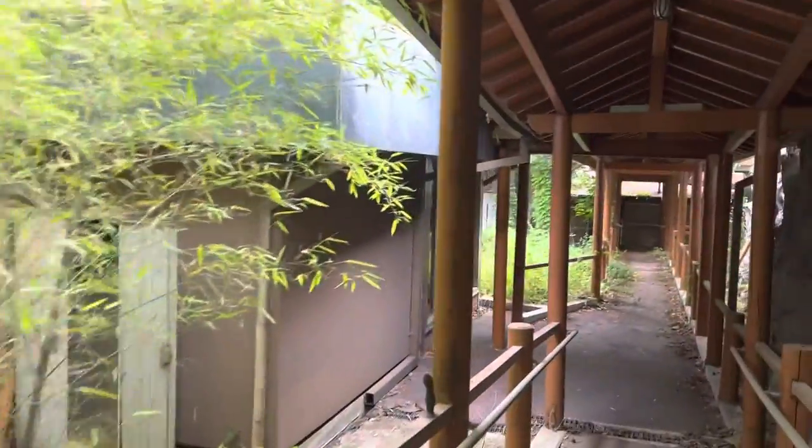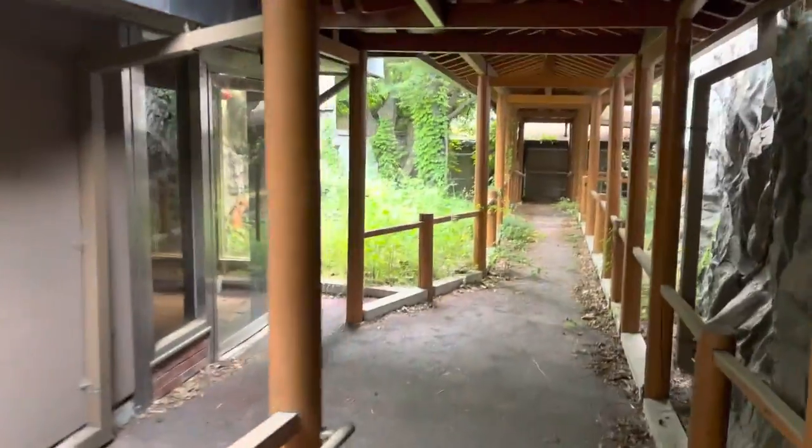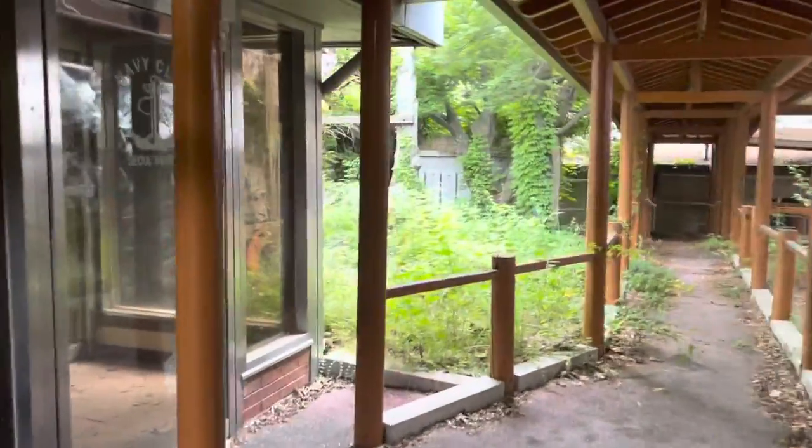Just keep walking through. It says Navy Club. Head inside.